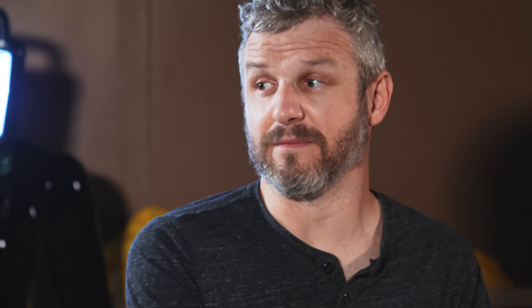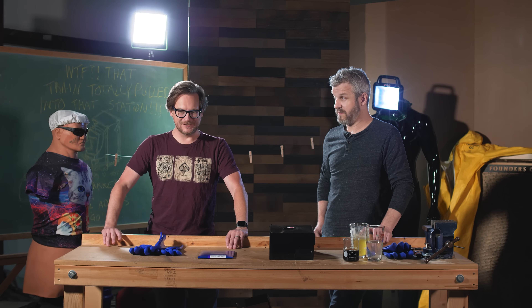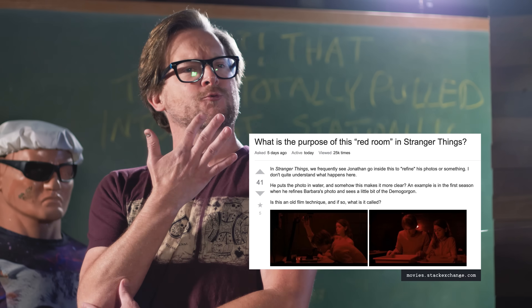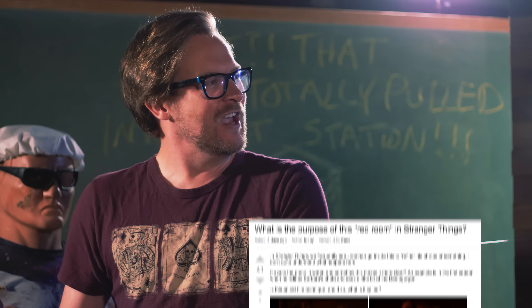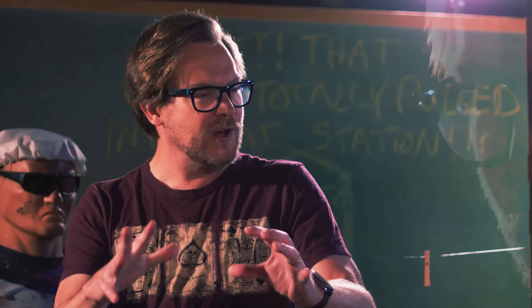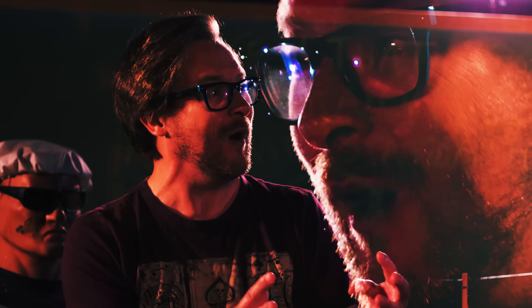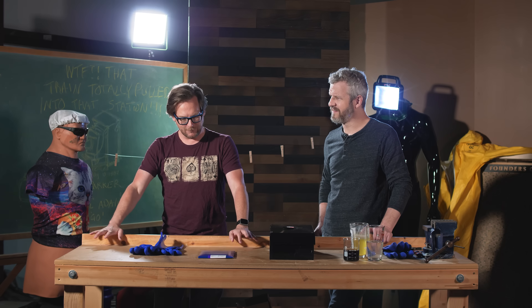I'm still pissed over the meme of people reacting to Stranger Things saying, 'I noticed there's a bunch of scenes in a red room. What happens with photographs in a red room?' It's called a darkroom and it's where you develop black and white photography. Are you kidding me? I was in seventh grade and I knew all this stuff. Why don't they just use their phone? Do they have a phone that doesn't have a camera on it? Like a bunch of cavemen.